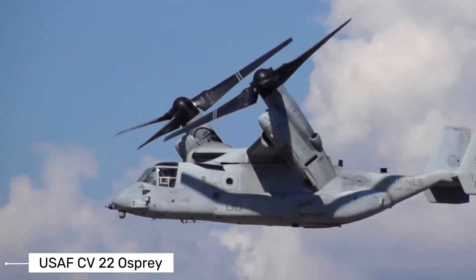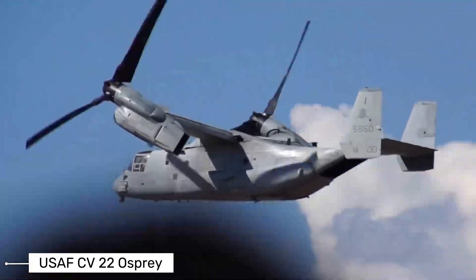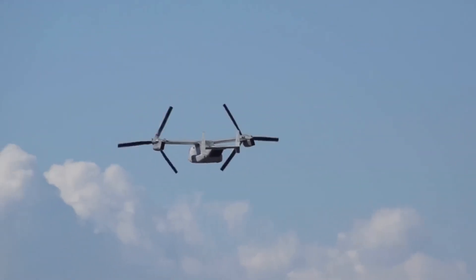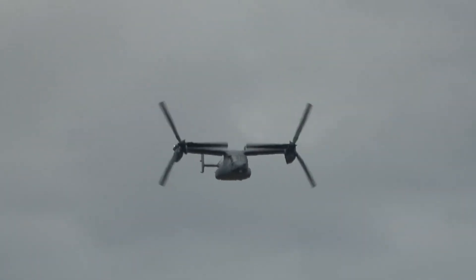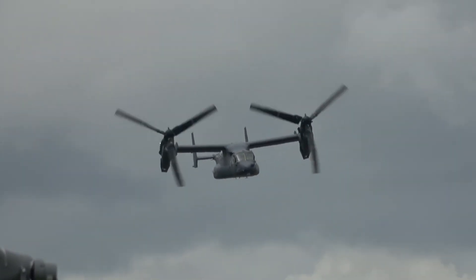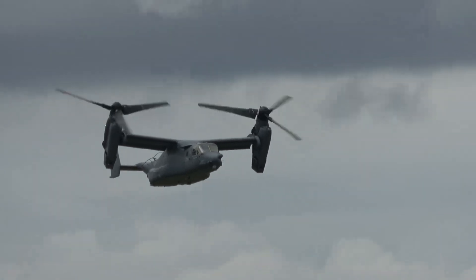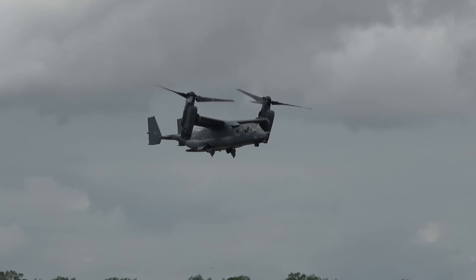Now we come to a truly remarkable aircraft, one that defies categorization. The V-22 Osprey is a tiltrotor aircraft, blending vertical takeoff and landing with the speed of a fixed-wing aircraft. Imagine a bird hovering like a hummingbird, yet soaring like an albatross — this is the essence of the Osprey. Its engines rotate massive rotors, transitioning from vertical lift to horizontal flight, making it ideal for troop transport, search and rescue, and special operations. The V-22 Osprey is a glimpse into the future of aviation.